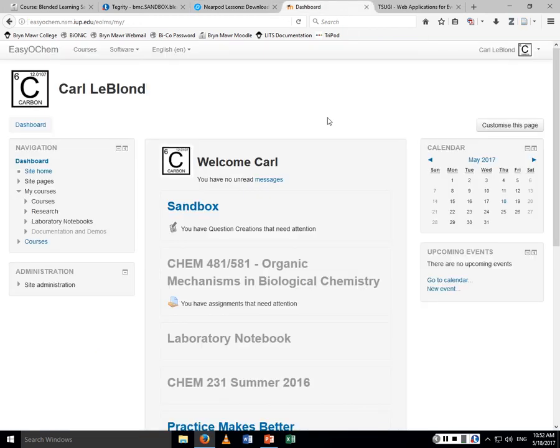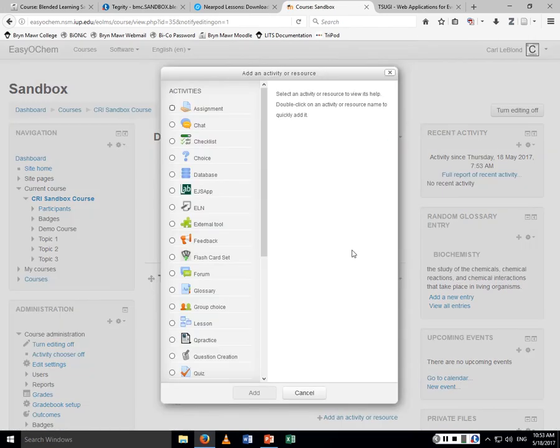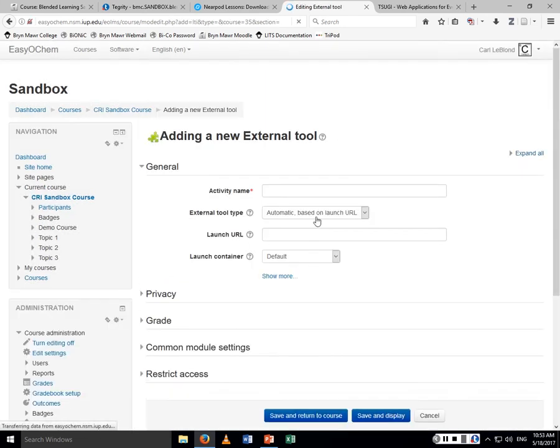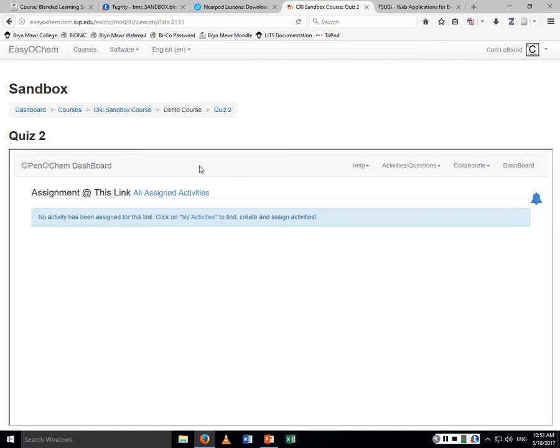I have a personal site at IUP — Indiana University of Pennsylvania — with a sandbox course. If you want to insert a quiz from Open OCHEM, you click 'turn editing on,' look for an external tool, add it, and I already have Open OCHEM set up here. You go to the settings tab, enter your key and passcode, name it — say 'quiz two' — save and return to course, and you'll see the quiz appear. When a student clicks on it, it embeds Open OCHEM into the learning management system.